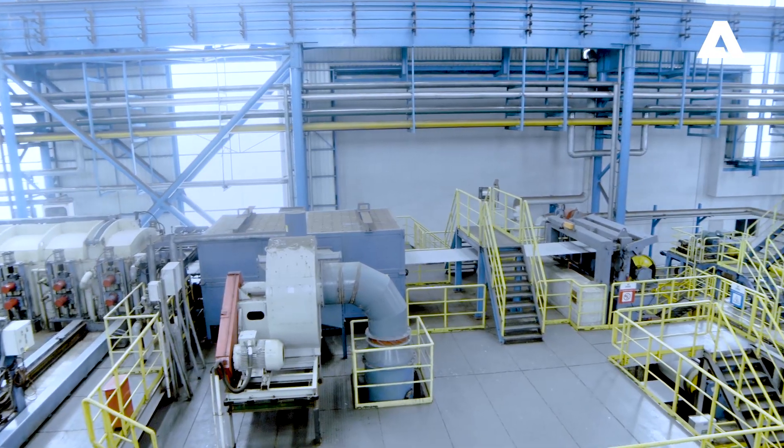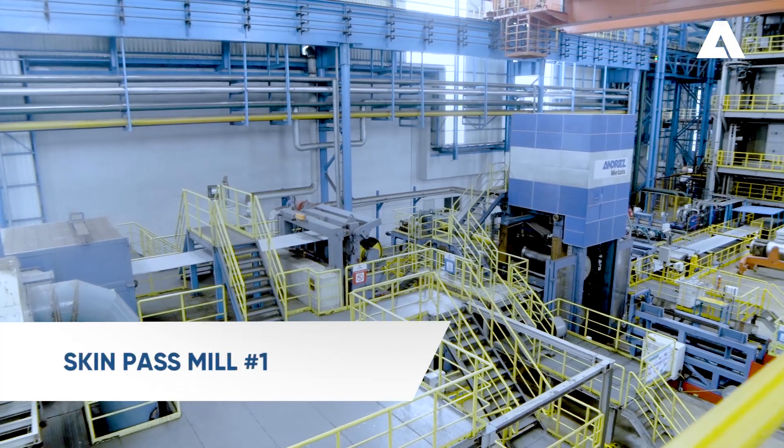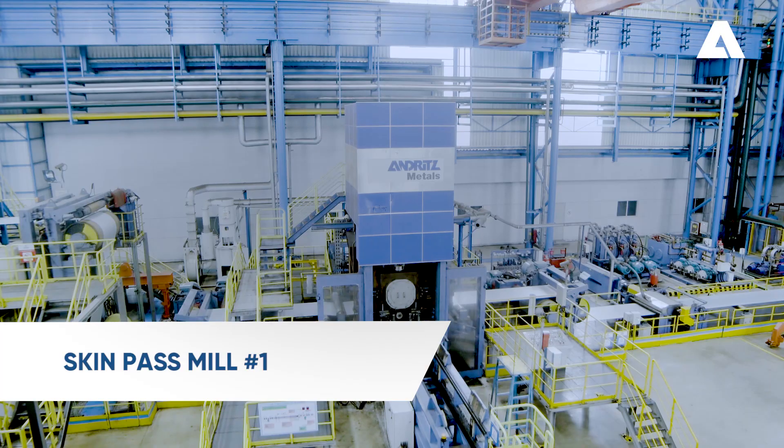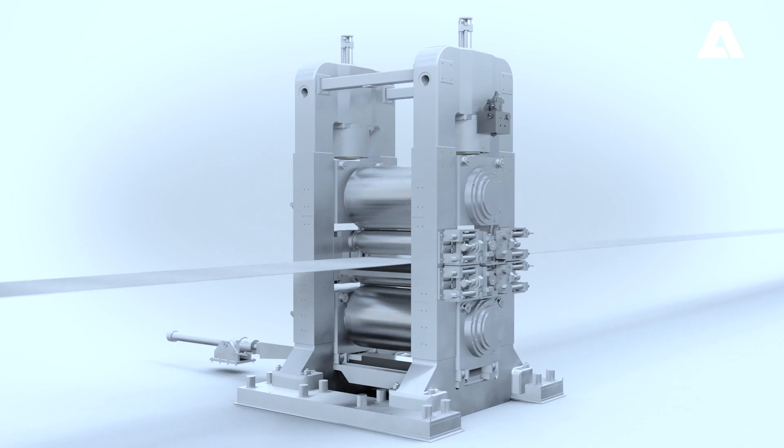Subsequently, the four-high skin pass mill improves the strip thickness and surface roughness. The reduced surface roughness results in less zinc dross, a more accurate zinc layer, and an enhanced surface appearance.